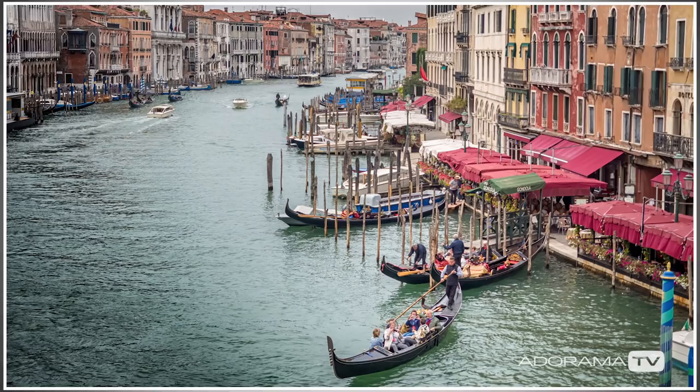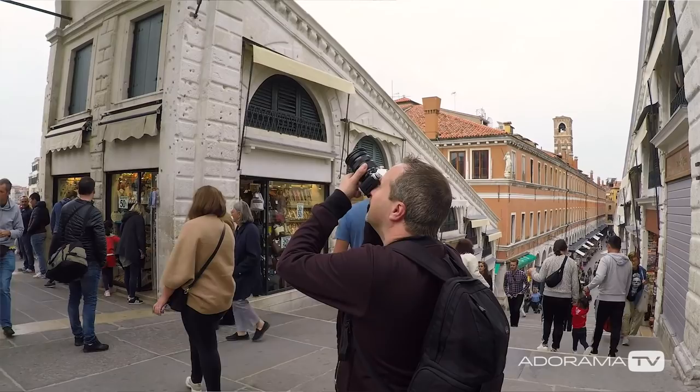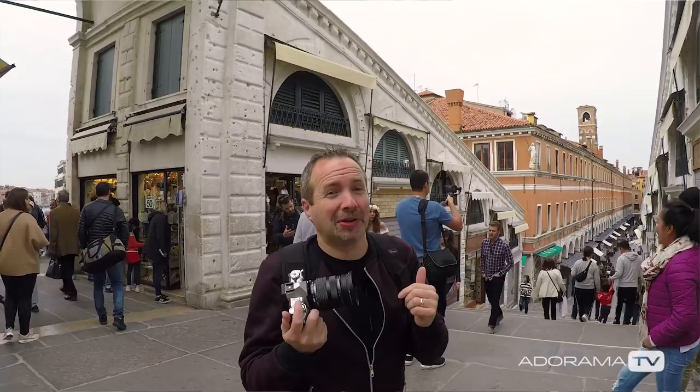It's easy to get caught up in what's going on around you and not look up and down, so looking up is always a good thing to do. Go have a little look up.